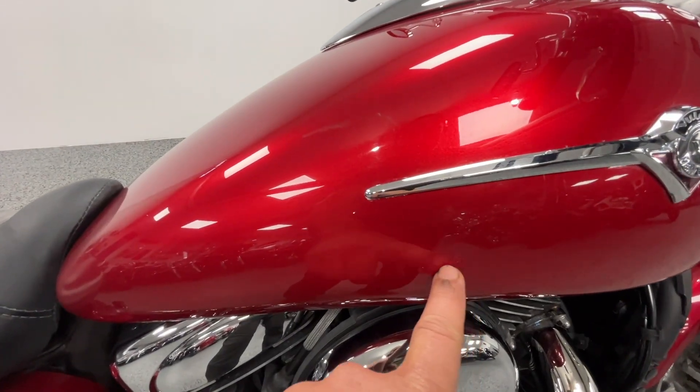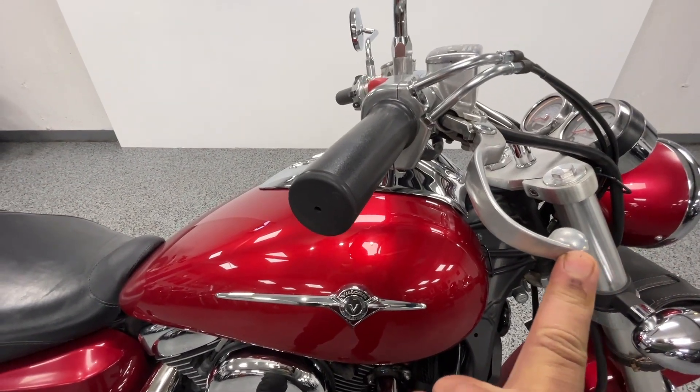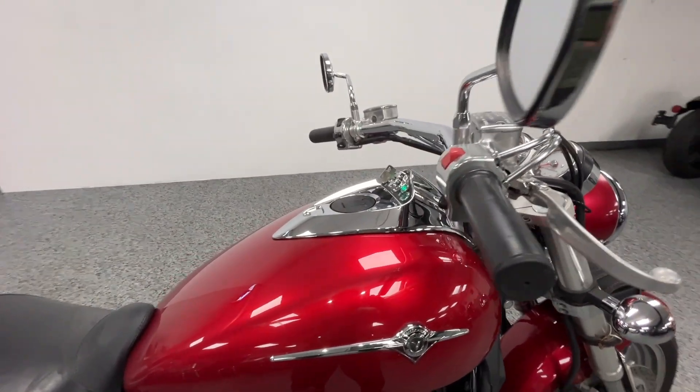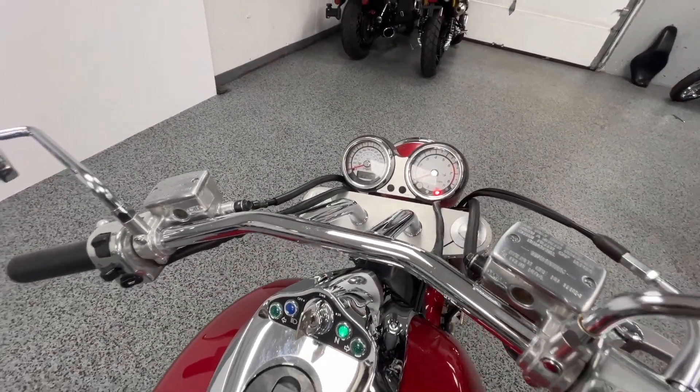It's got a little touch-up on the paint right here. And you'll see the brake lever is bent. You've got the dual gauges there — the speedo and the tach.